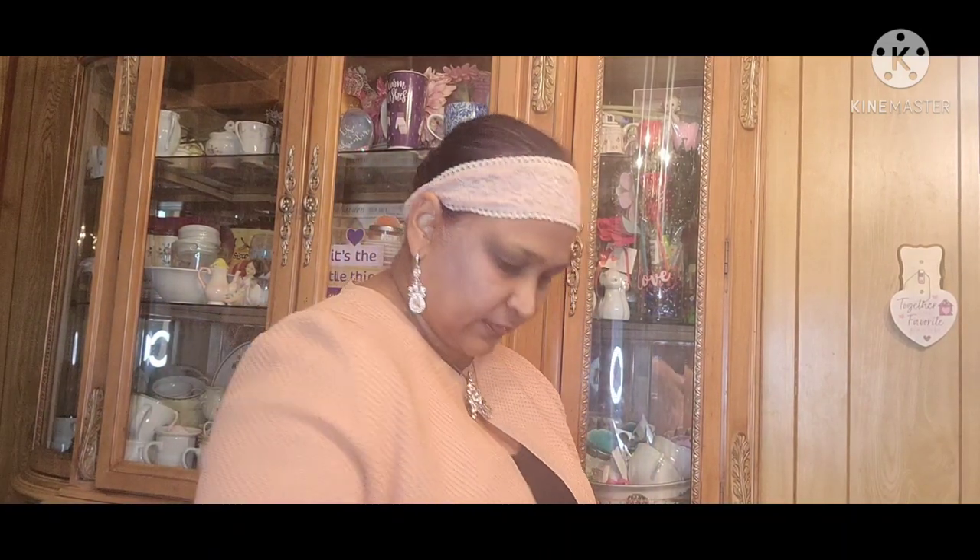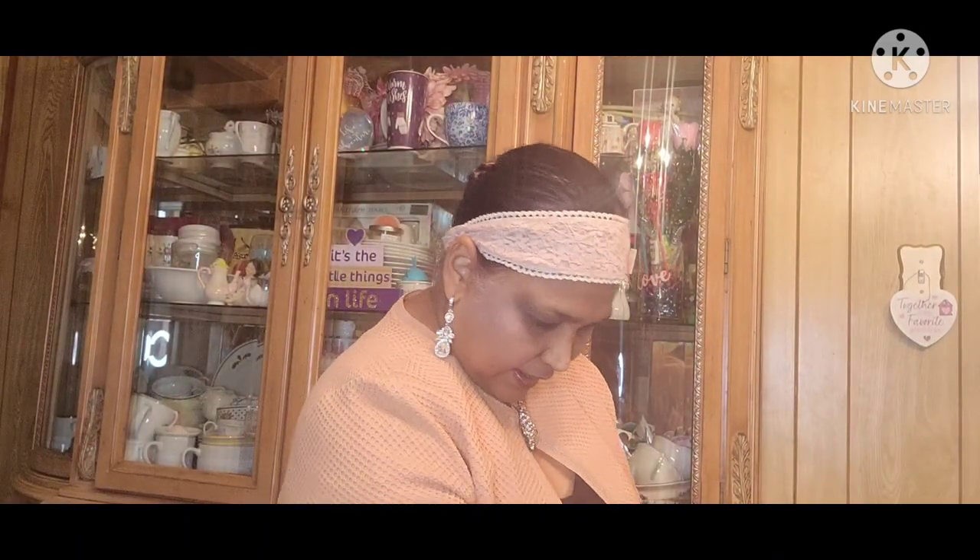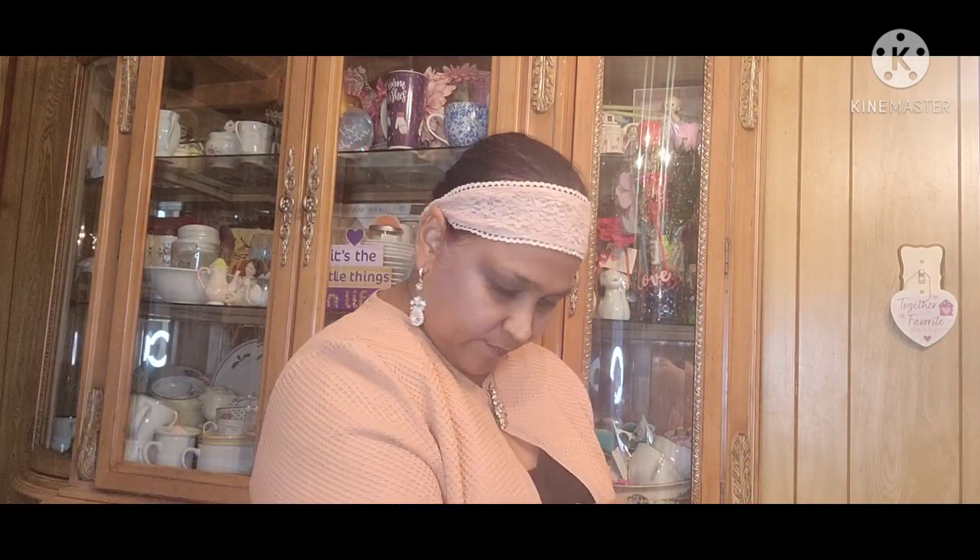Then Rice Krispie treats. Mrs. Fields Chocolate Chip — this is the one you have to bake. Six of the kids baked them last night. That's the one you have to bake. And then this Haribo, the Valentine one. Kind of hard, but it was okay. A bag of Oreo Minis — the kids love this. More rice.